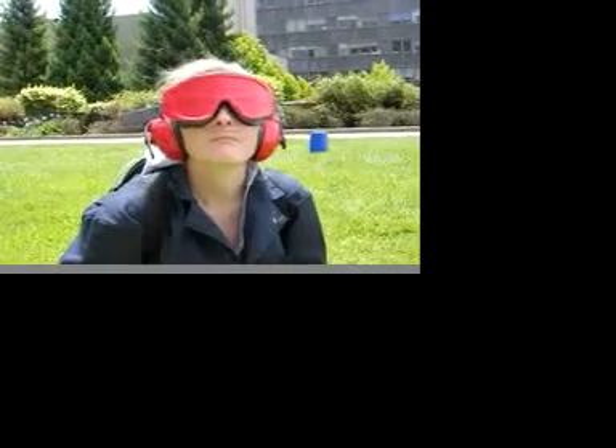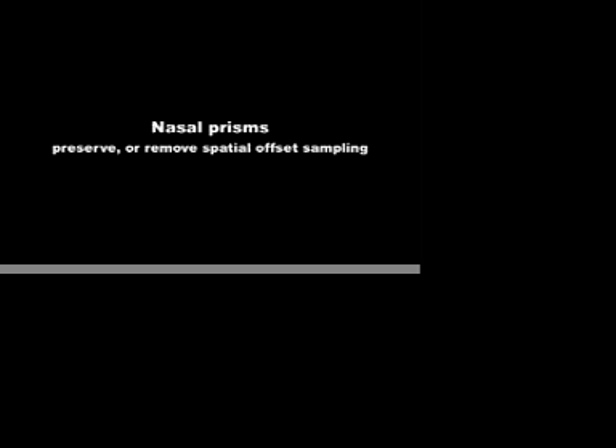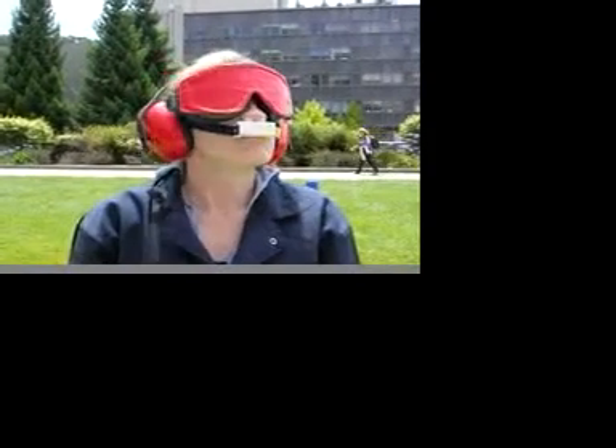The nasal cannula used to measure sniffing is seen here. Here the subject is wearing nasal prisms to alter the spatial reach of their sniff.